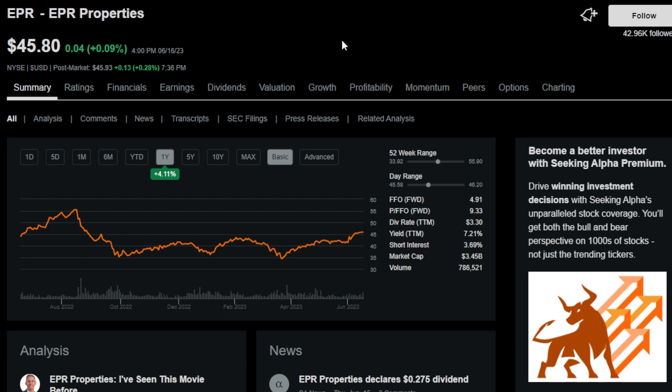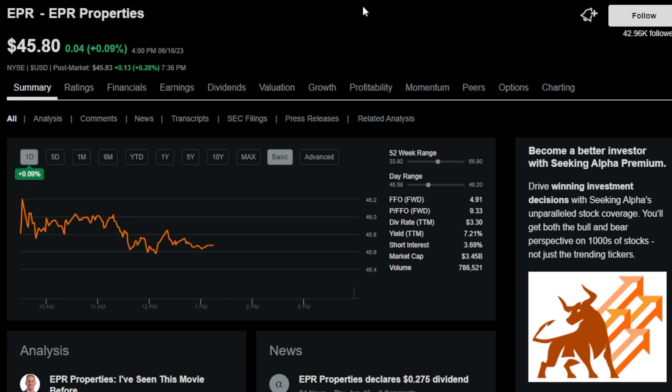The next monthly payer is another popular one among dividend investors — it's EPR, or EPR Properties. EPR owns over 350 experiential properties, including things like movie theaters. EPR has a dividend yield of 7.2%, and even though EPR has had its ups and downs in the past, it is still a very popular monthly payer.